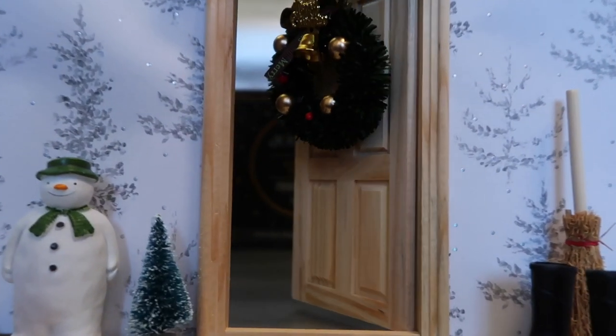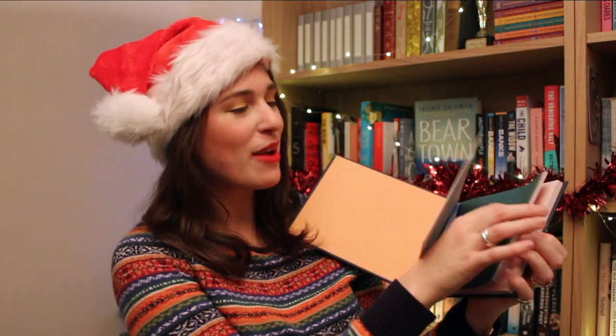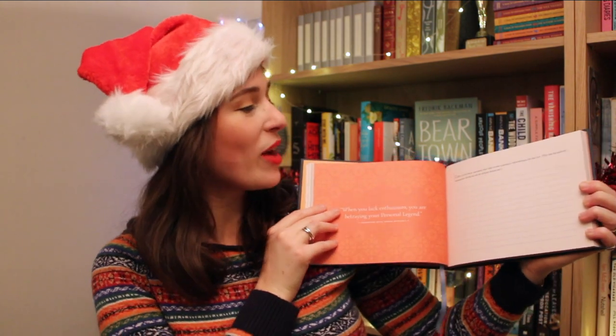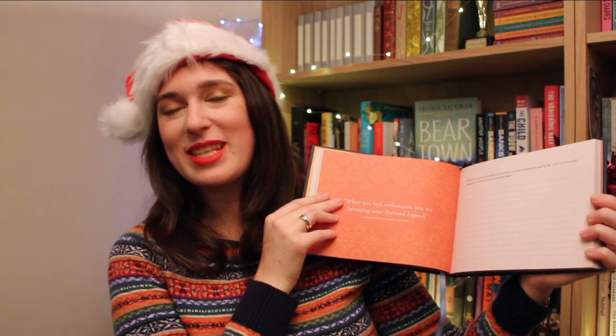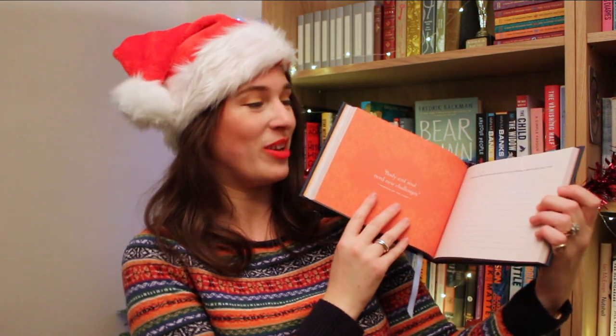And finally, behind the 24th door, we have a gorgeous present that I think really anyone on your list would love. This is Journey by Paulo Coelho — a guided journal of self-discovery. On every page we have beautiful quotes from Paulo Coelho himself, as well as prompts for self-reflection. So as well as being a really stunning present in itself, this is a book that whoever you're giving it to can just keep coming back to and learning more and more about themselves. And look how pretty it will look under the tree.